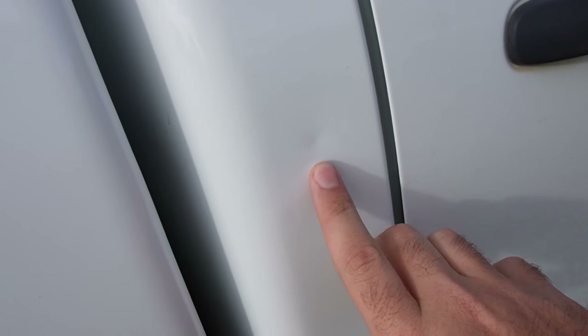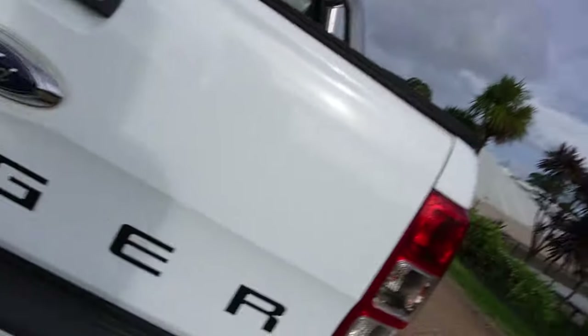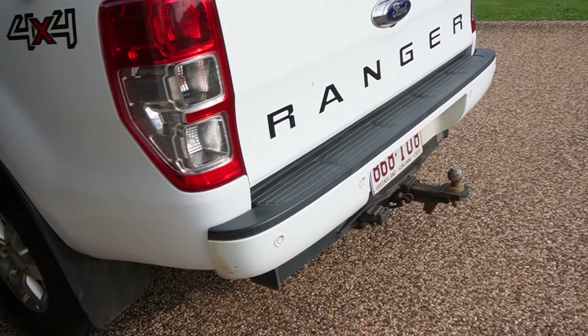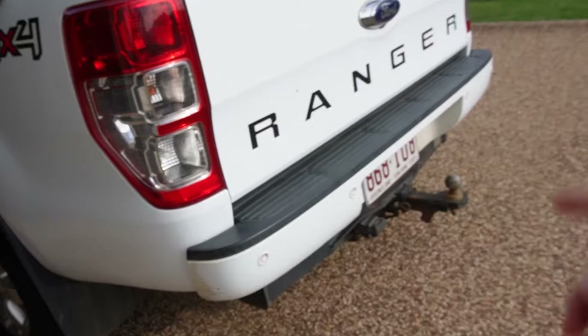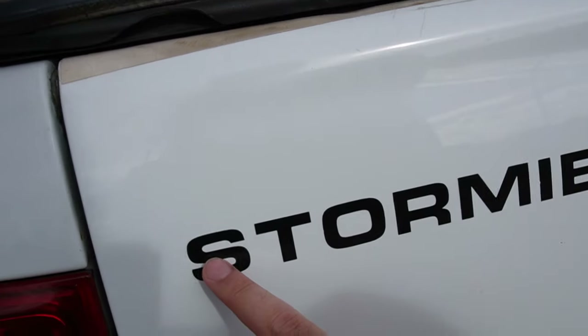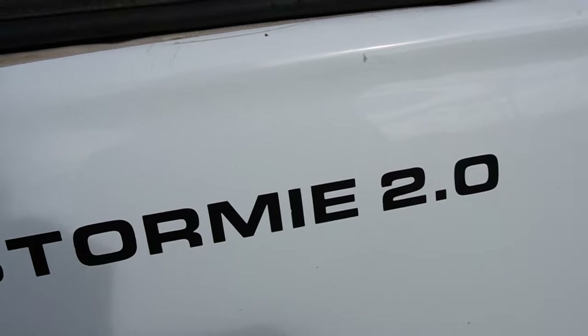Aside from that it's not too bad. It's got a couple of dings on it — there's one here. The previous owner has swapped the tray from the next model up, I believe, because I don't think the base one came with the camera and reversing sensors. If anyone knows what the hell 'Stormy 2.0' means — let me know, because I Googled it and nothing comes up.